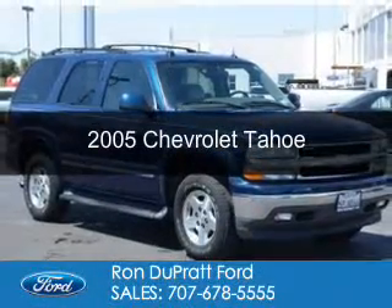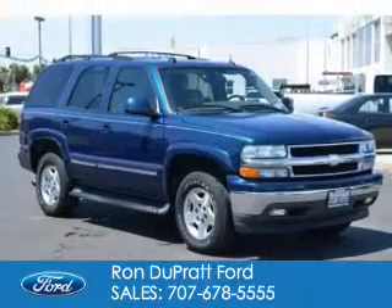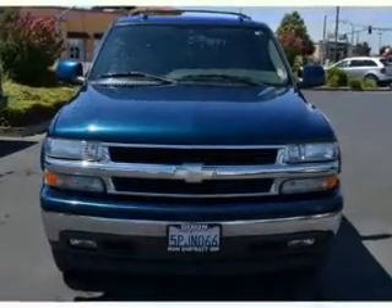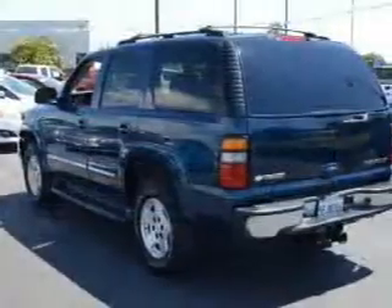This is a used 2005 Chevrolet Tahoe, powered by 4-wheel drive, a 5.3-liter, 8-cylinder engine, and a 4-speed automatic transmission.